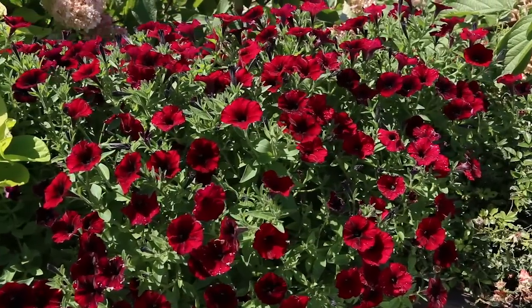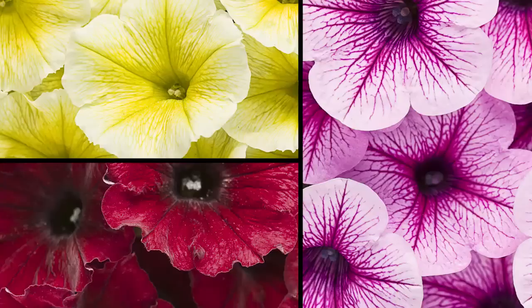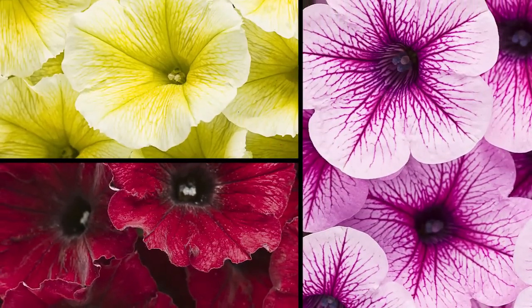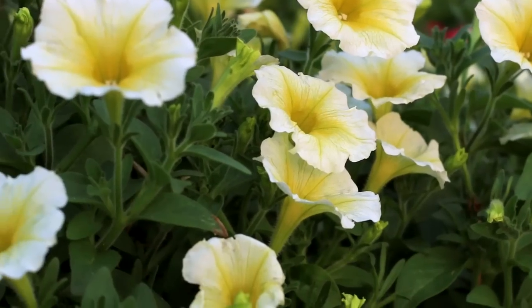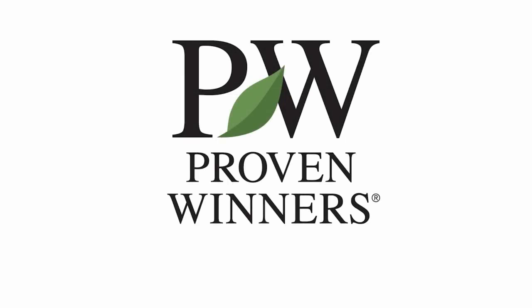Proven Winners' new Supertunia Black Cherry, Limoncello, and Mini Rose Veined Improved are strikingly different in appearance, but alike in superior performance. There's one to fit every taste and every space.